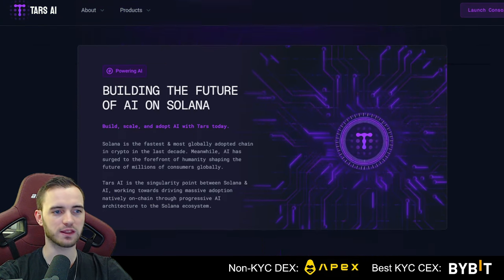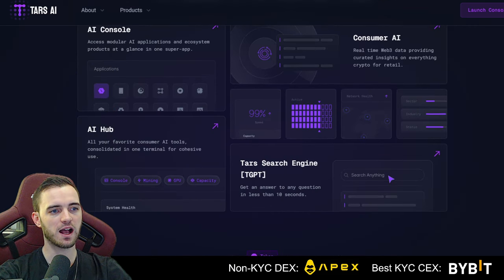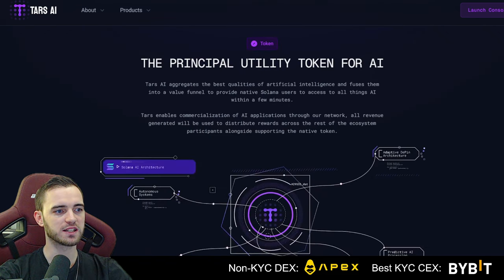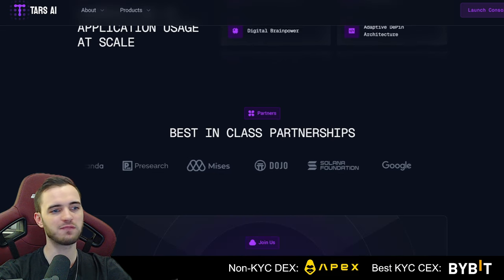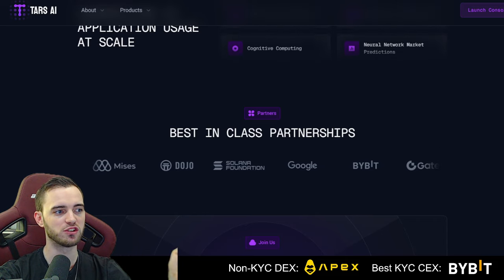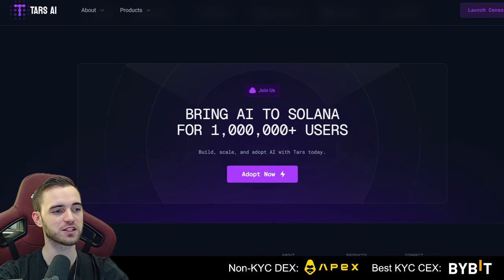Second point: these guys are building everything in AI. They are an AI coin, an AI protocol and project infrastructure, and they're looking to expand pretty much everywhere in AI. They have major partners including Google, Bybit, Solana Foundation, and Dojo. They're listed on major exchanges including Bybit, which you can check out in the description.